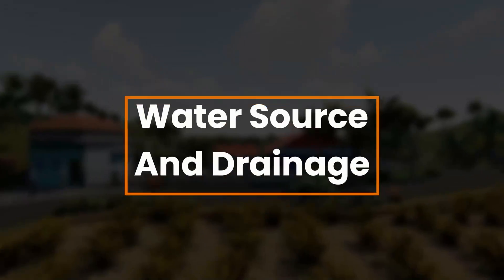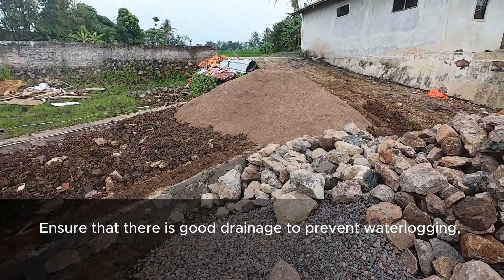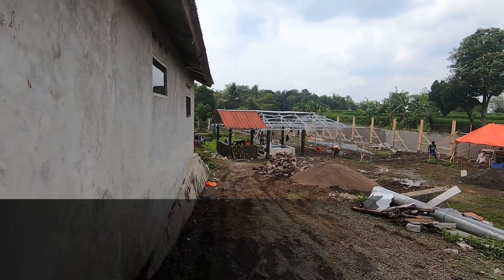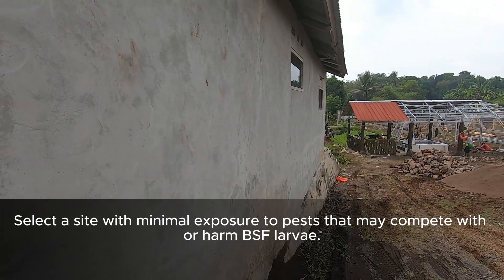Water Source and Drainage. Ensure that there is good drainage to prevent waterlogging, which can lead to mold growth and other problems detrimental to BSF larvae. Select a site with minimal exposure to pests that may compete with or harm BSF larvae.